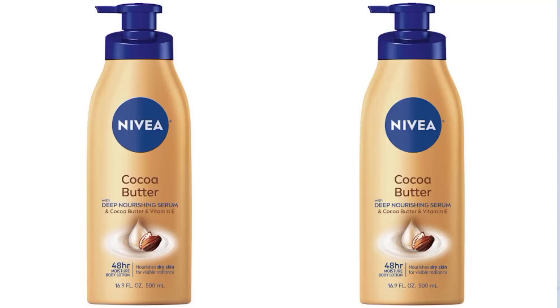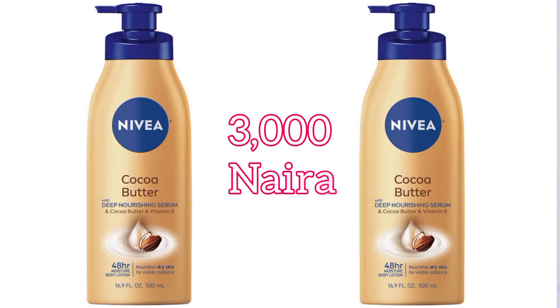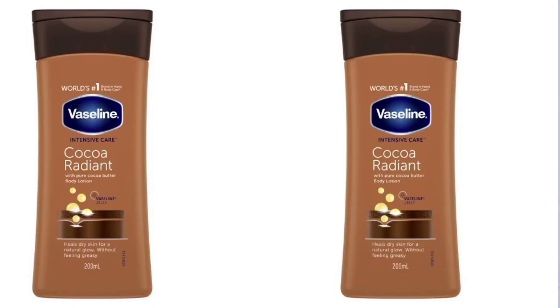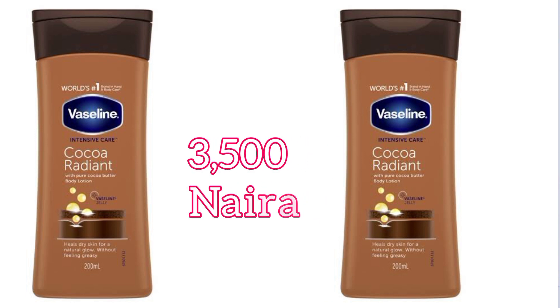The next body lotion is Nivea Cocoa Butter Body Lotion. This body lotion is formulated with cocoa butter, vitamin E, and shea butter to help provide deep hydration and nourishment to dry and sensitive skin. This particular Nivea body lotion is also great for sensitive skin.